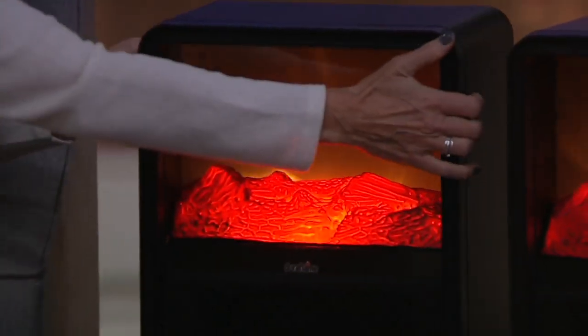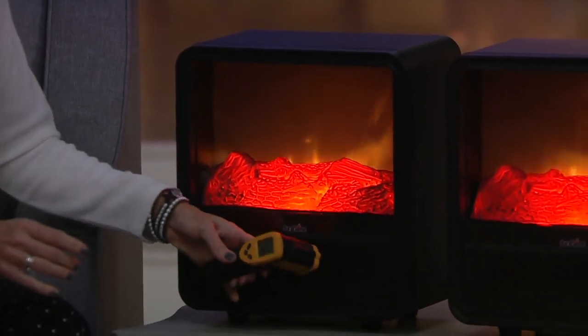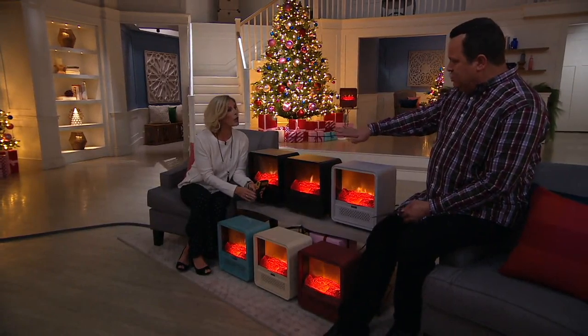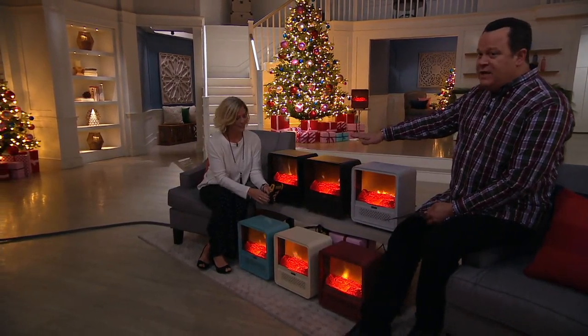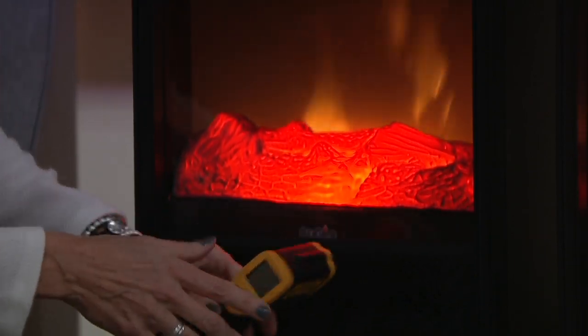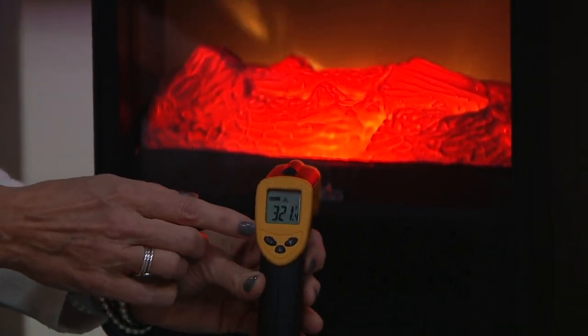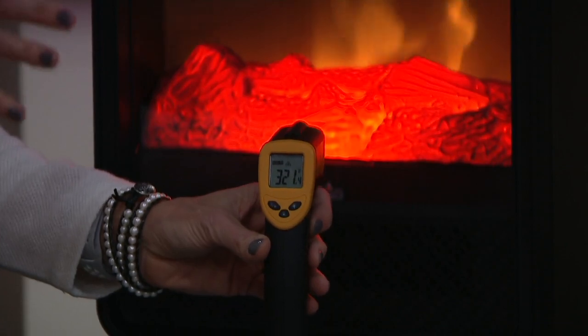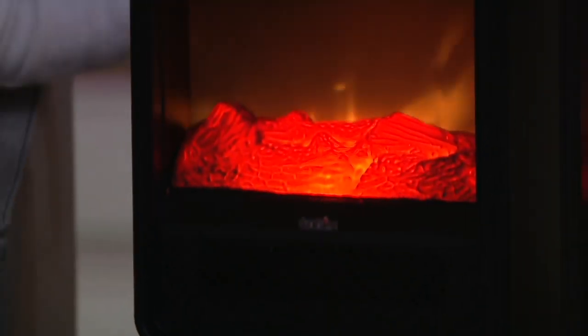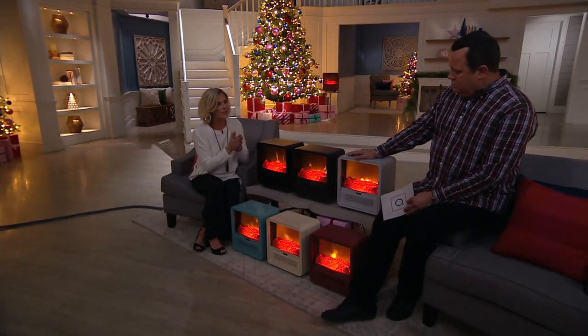This is going to increase the warmth in your room by six degrees. You can also turn the heat off and just have the ambiance. But this is a powerhouse — heating 400 square feet at no more than 25 cents an hour. The high setting gives you 1500 watts of heat. Right now, if you can see — let me take a heat reading — 321 degrees. This is mini, but it is mighty. Not only does it heat up 400 square feet — that's a 20 by 20 square foot room — it does it at no more than 25 cents an hour.